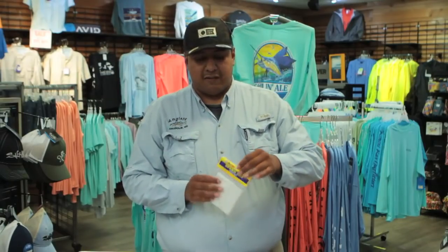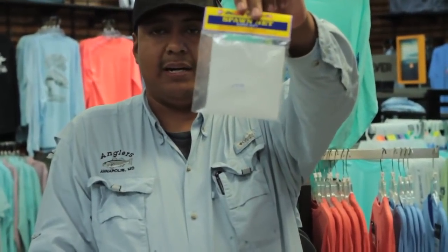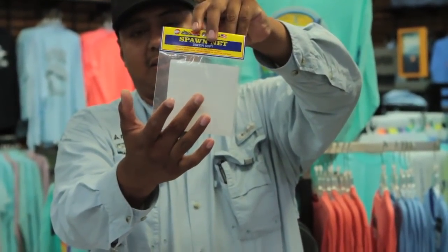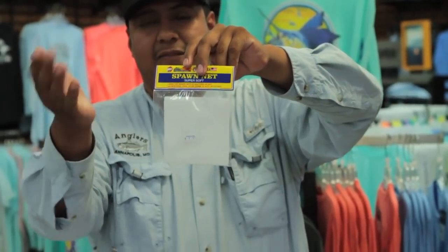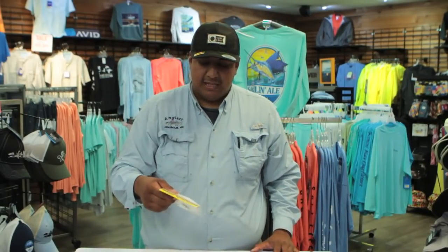If you're using soft crabs, we have a little spawning net — it's just a small mesh square where you center the soft crab, put it in, fold it, twist it, and run the hook right through the twisted part. It will hold your soft crab and help you not go through 20 soft crabs in one trip. Keep that in mind.